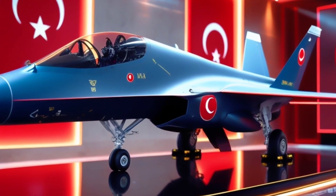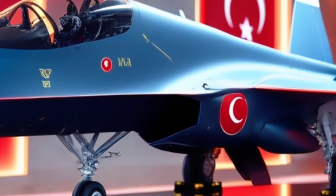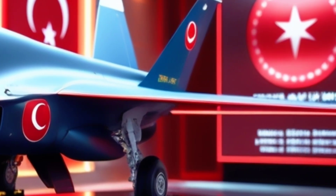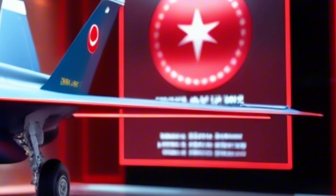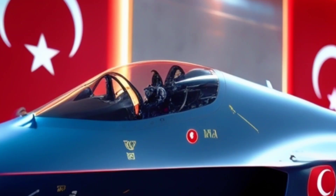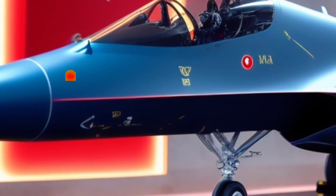Today, we're diving into something futuristic, fearless, and 100% Turkish. A new beast has entered the skies, one that doesn't just fly. It dominates the air with style, stealth, and sheer power. This is not just a jet. This is Turkey's answer to the fifth generation fighter race. And it's called Taycan.